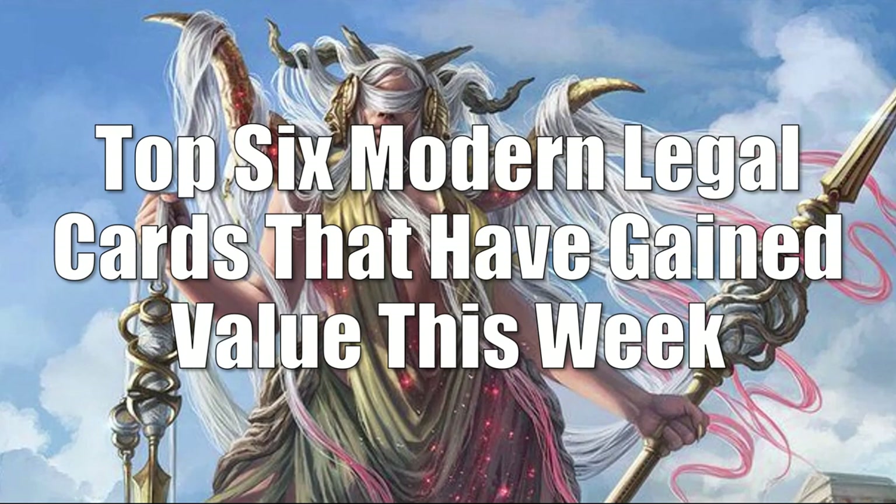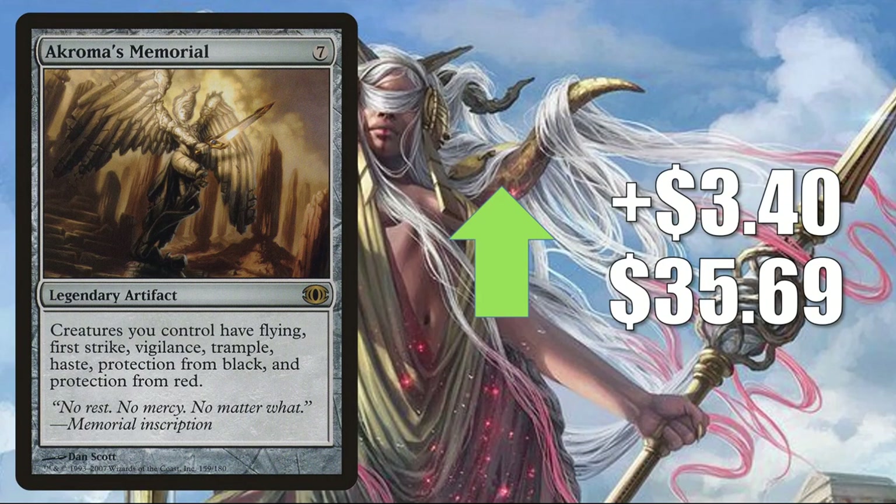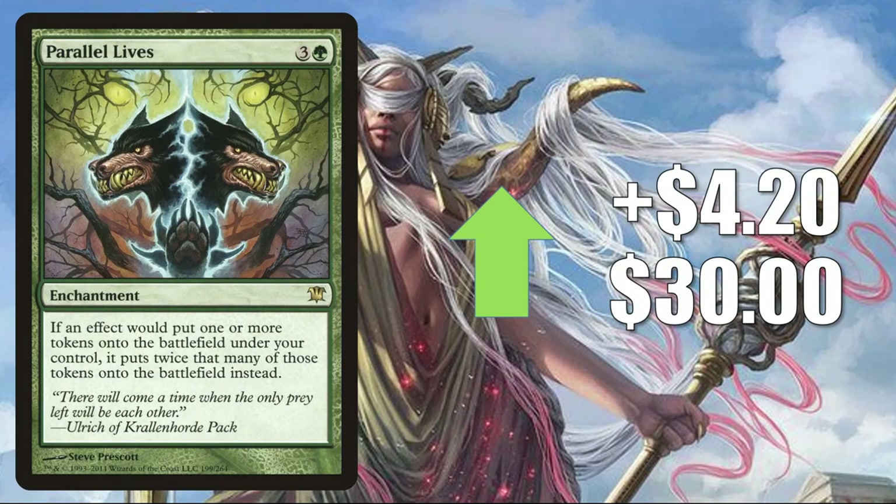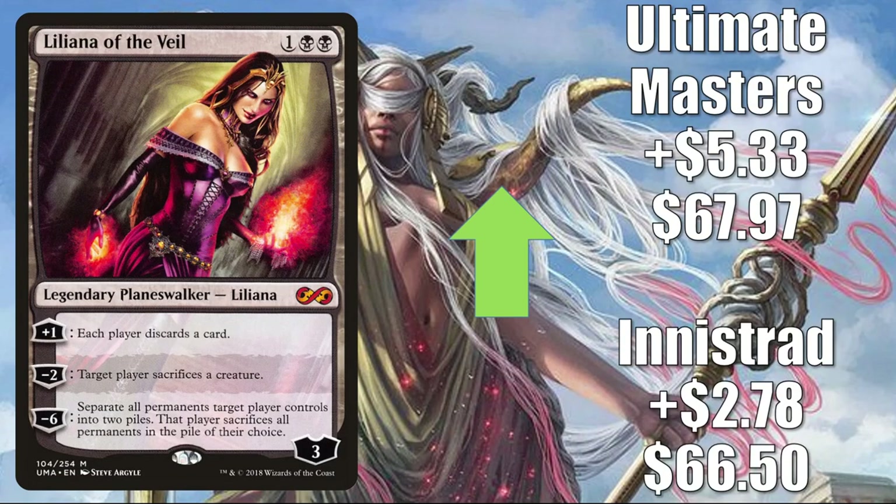Time for your top 6 Modern-legal cards that have gained value this week. Number 6 is Akroma's Memorial from Future Sight, up $3.40 to $35.69 — you might find this in Reprocess the Redeemed Commander builds and Radha Heart of Keld decks. Number 5 is the other copy of Cavern of Souls — the Modern Masters 2017 version — up $4.01 to $80. Number 4 is Parallel Lives, a highly played Commander card, seeing more play in Rienne and Syrix Inseparable and other new builds; up $4.20 to $30. Number 3 is Liliana of the Veil — Innistrad up $2.78 to $66.50; Ultimate Masters up $5.33 to $67.97. It sees Modern play in Jund and sees some more Commander play now in Tinybones decks.